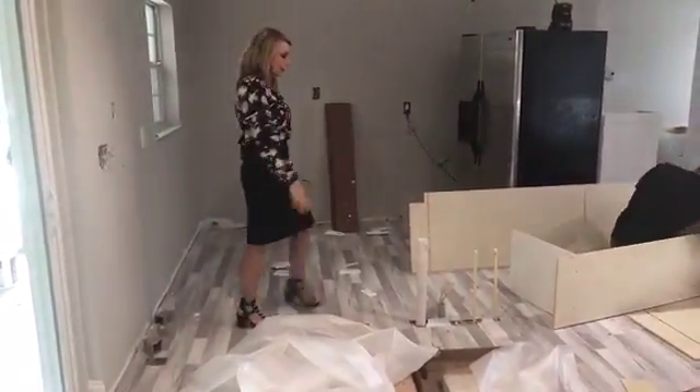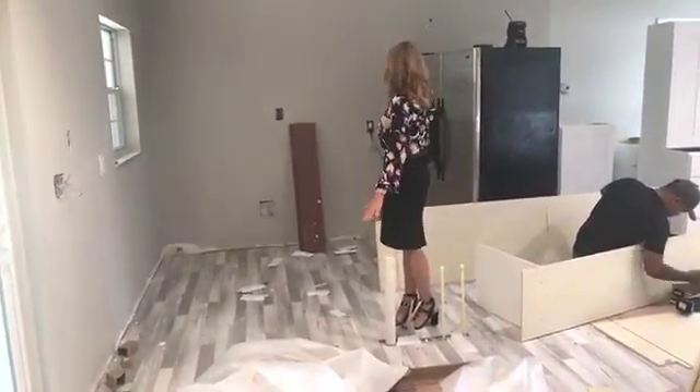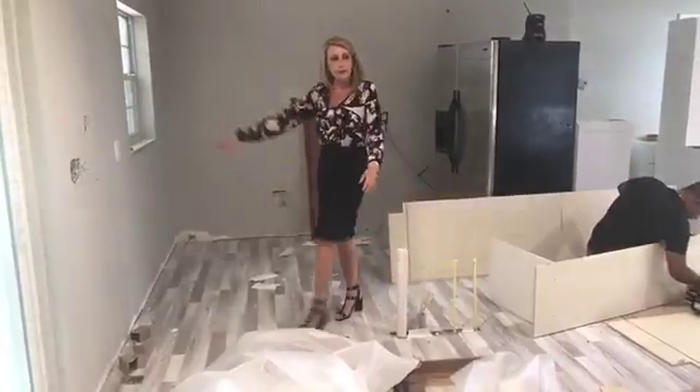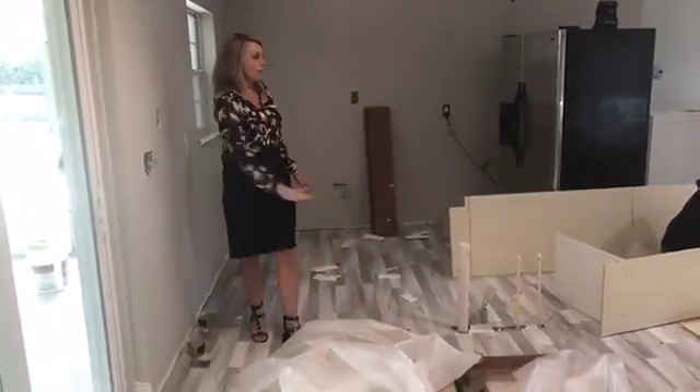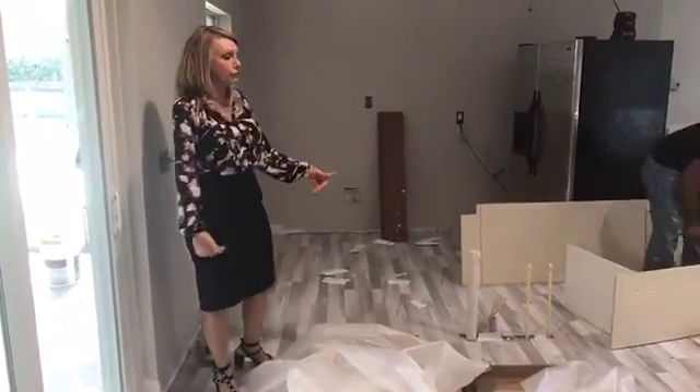So now this is going to be an island with a sink, and then you're going to have your dishwasher and cabinets. The cabinets on the top will be white. On the bottom, she's gone with the gray — the darker gray — to match the floor.